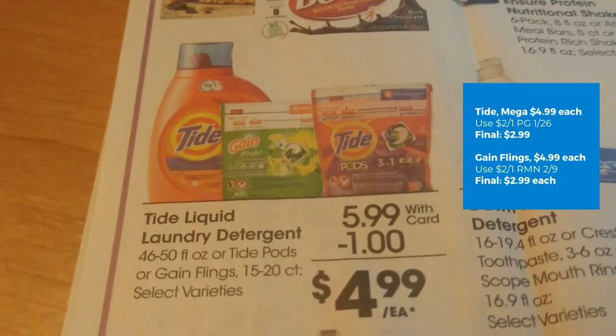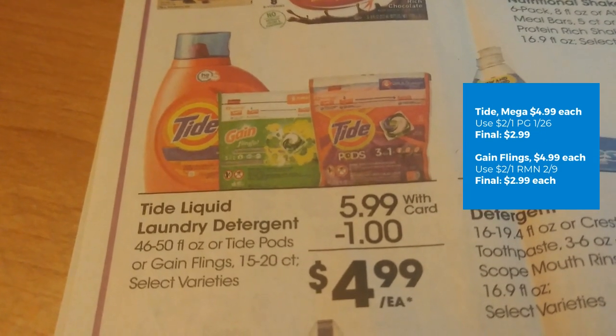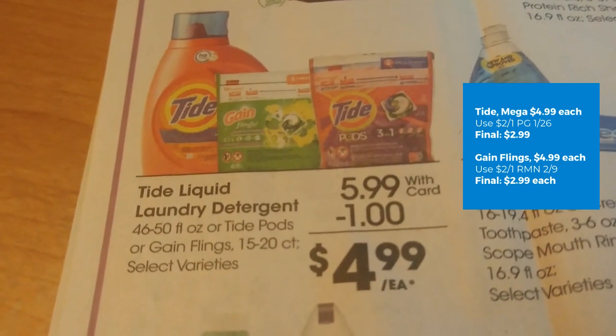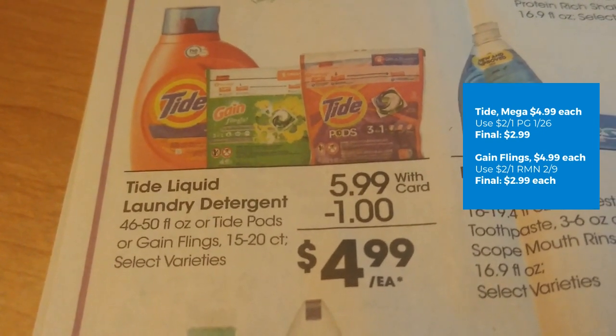Tide Liquid Laundry Detergent is on mega sale for $4.99. We have a $2 off one in the P&G, making the final cost $2.99 each. We also have a deal on the Gain Flings — on mega sale for $4.99. We have a $2 off one in Retail Me Not. Final cost $2.99 each.